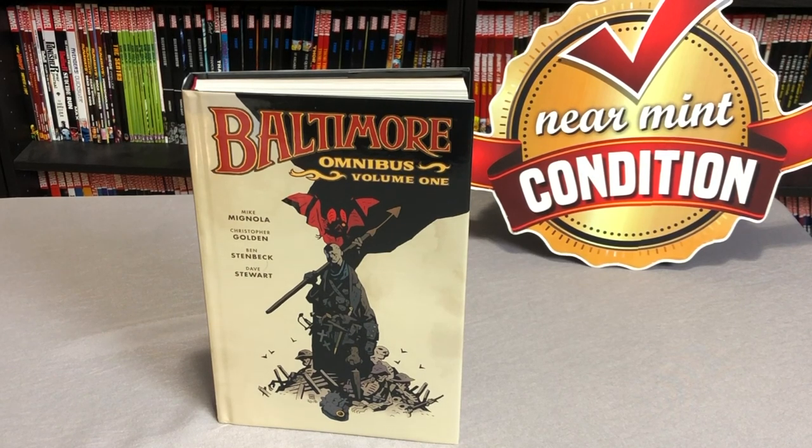What is going on, Minties? The Uncanny Omar here from Near Mint Condition. And today, I'm going to take an advanced look at the Baltimore Omnibus Volume 1 Hardcover by Mike Mignola from Dark Horse. So please stay tuned.